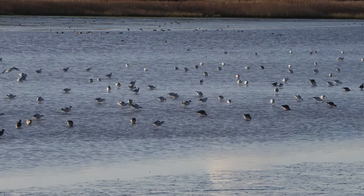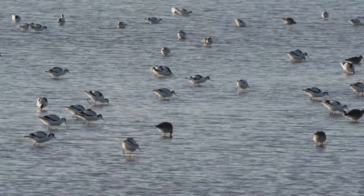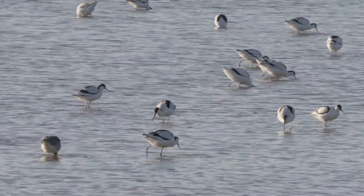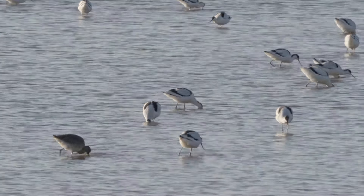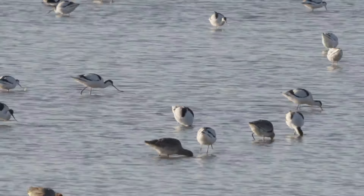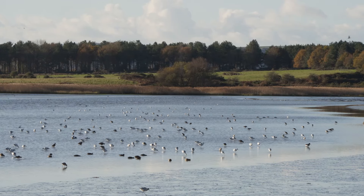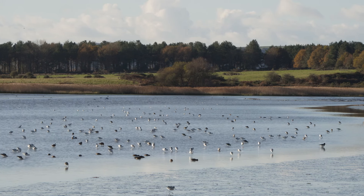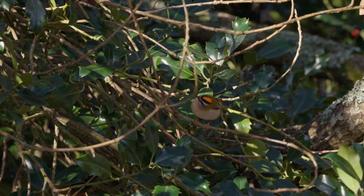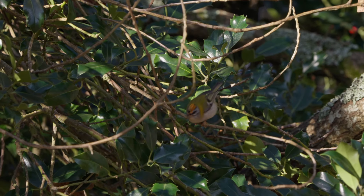Arne here is one of those favoured wintering grounds, with approximately 800 birds present. I decided to follow them up to the head of the channel, and as I left the lookout I came across a firecrest busily moving around — though I struggled a little getting it in focus.